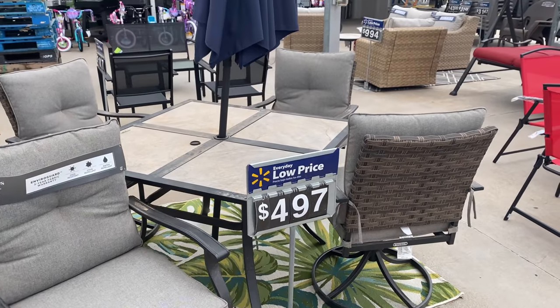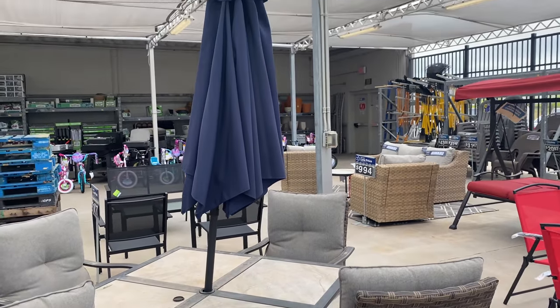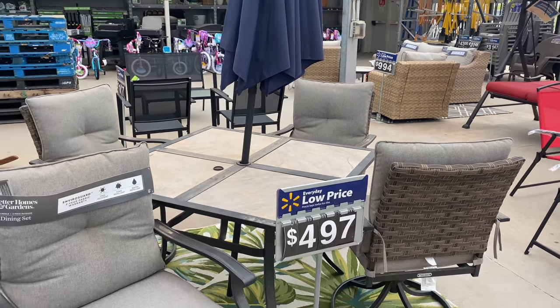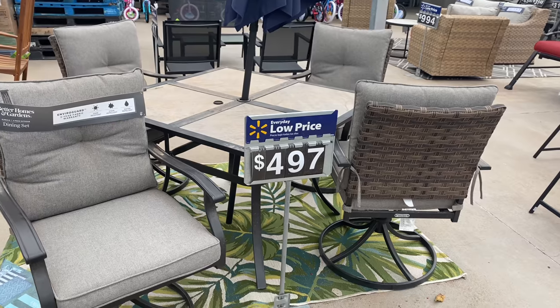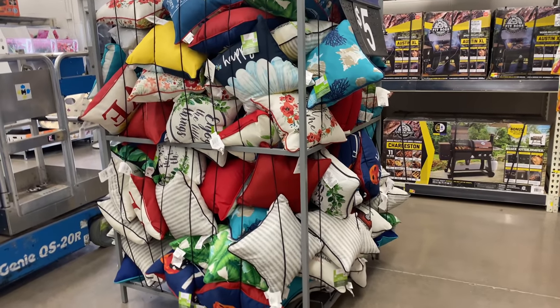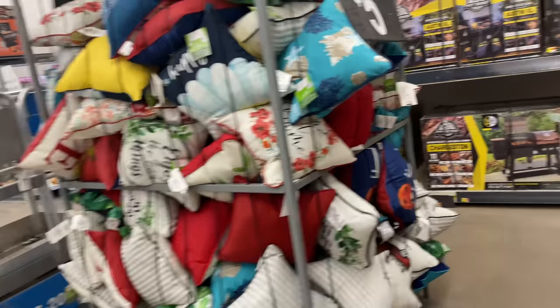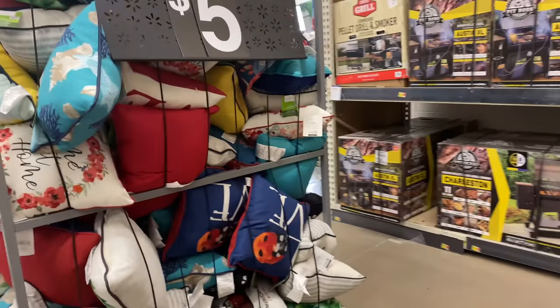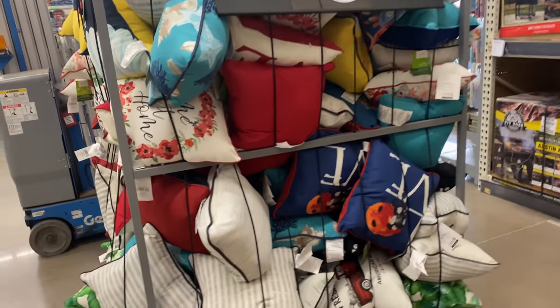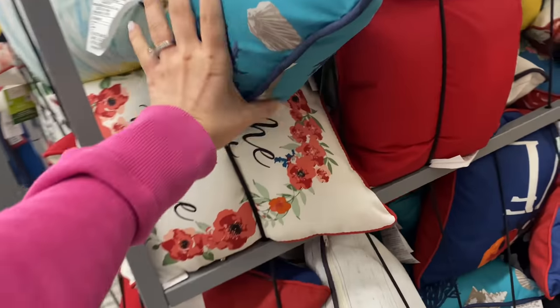This is a very classic outdoor dining set — very pretty. I'm not sure if the umbrella is included, but it's $497. Walmart also has this entire pile of throw pillows for five dollars — I'm going to show you a few designs, though later in the video I discover they're all displayed nicely on a shelf.